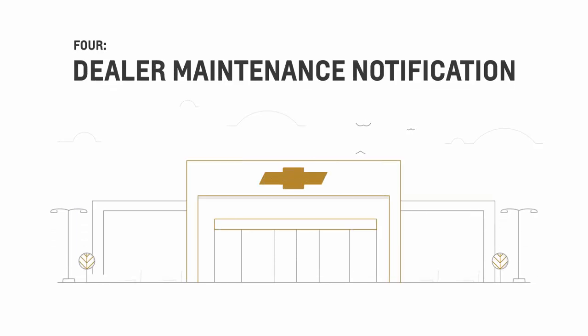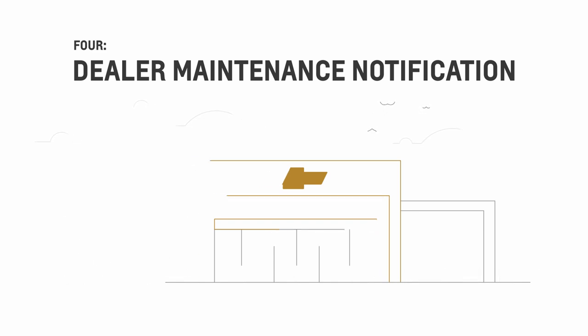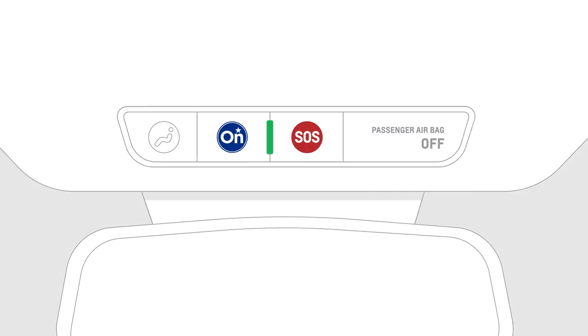4. Let your vehicle notify your preferred dealership when it's time for maintenance, so they can contact you and schedule an appointment. You can activate this notification upon vehicle purchase, or by pushing the blue OnStar button to speak to an advisor.